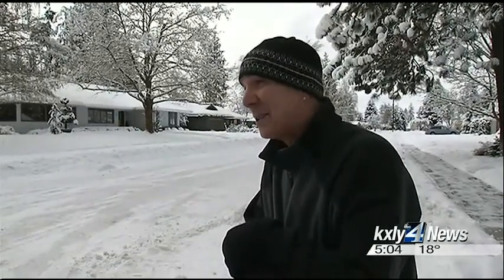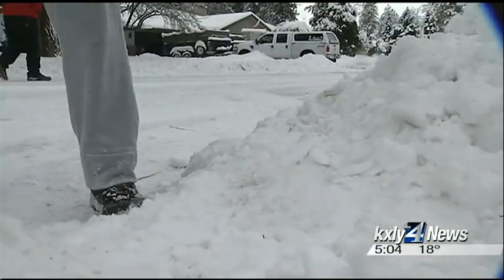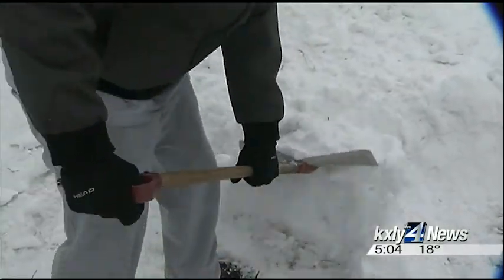But if this freezes, it's going to be here for a while. And so when the plows and graters do show up, the race is on to remove the berms before they become bulletproof.